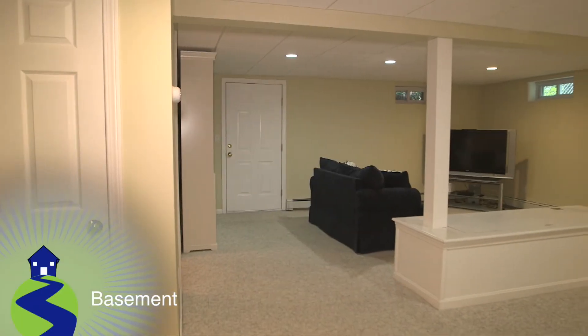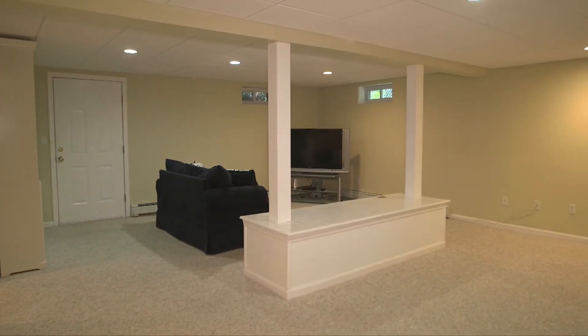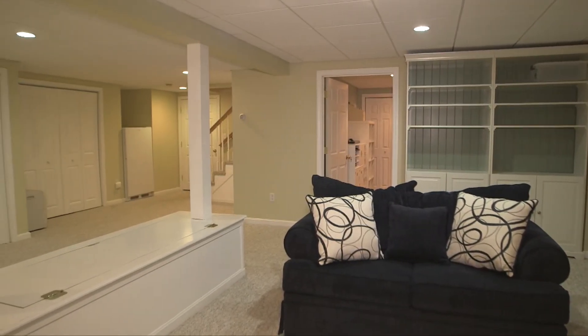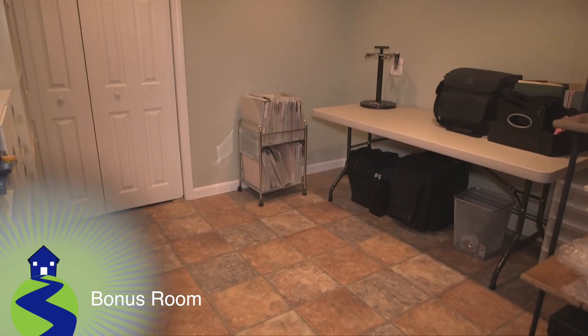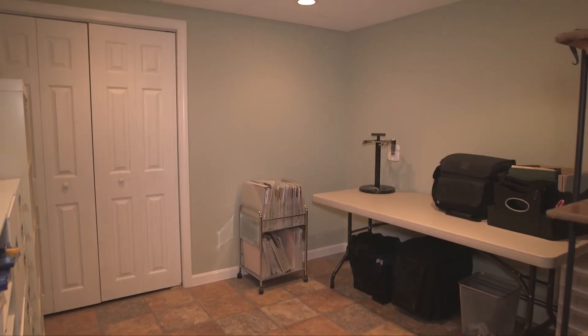Back downstairs, we enter the finished lower level. This versatile carpeted space could be used as a media room to watch a big-screen thriller or a playroom for the loved ones. Also downstairs, a tiled bonus room — a bright space featuring recessed lighting.